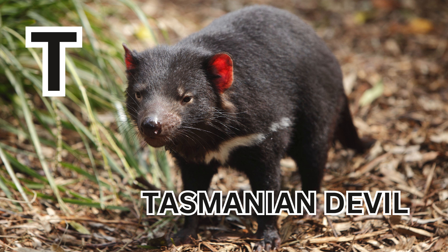T is for Tasmanian devil. T-A-S-M-A-N-I-A-N-D-E-V-I-L. Tasmanian devil.